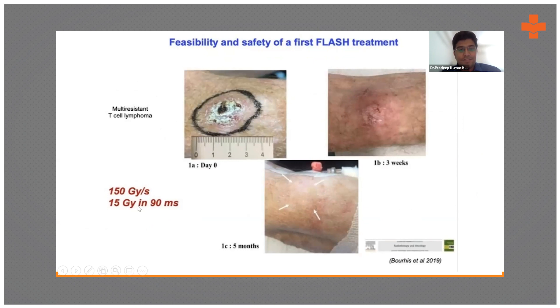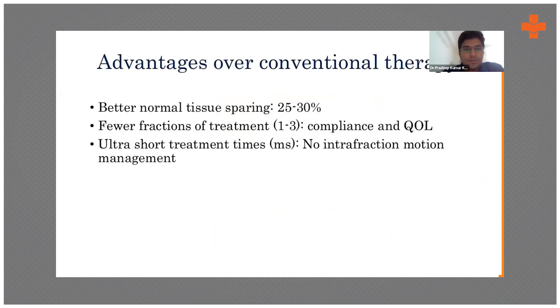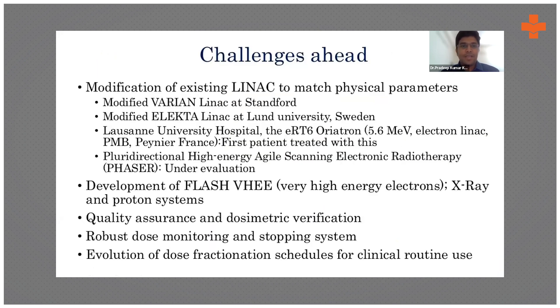In this case, 150 Gray per second was delivered, with 15 Gray given in just two pulses of 90 milliseconds. The tumor control probability versus normal tissue complication graph shows that a 20-Gray flash boost could contribute a biological effective dose (BED) of 100 in many clinical situations — without harming normal tissue. Advantages include better normal tissue sparing, fewer treatment fractions, improved quality of life, ultra-short treatment times eliminating interfraction motion issues, and reduced workload.